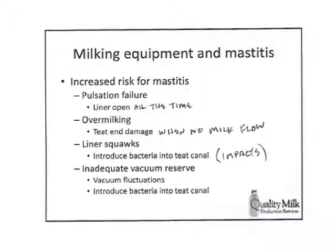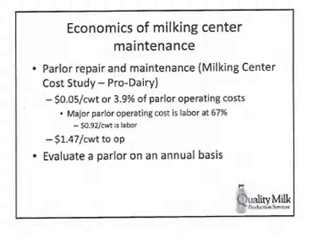Milking equipment and mastitis: we have increased risk when there is pulsator failure — if the liner is open all the time, you'll damage the teat end, congest it, and predispose it to bacterial load, increasing the likelihood of infection. Over-milking causes teat end damage when there's no milk flow — a constant pull on the teat end. When milk is flowing, it dissipates that vacuum at the teat end. Minor squawks lead to impacts and projectile transfer across quarters. Vacuum fluctuations can introduce bacteria into the teat canal, move things around, and damage the teat end — so checking vacuum reserve and maintaining a constant level is essential.